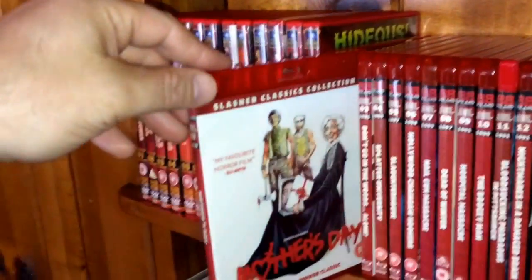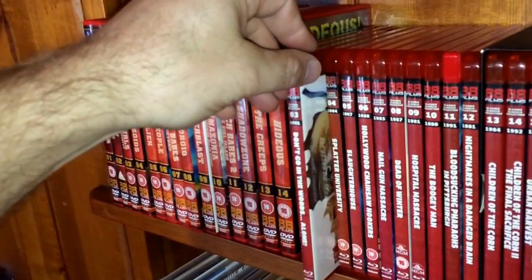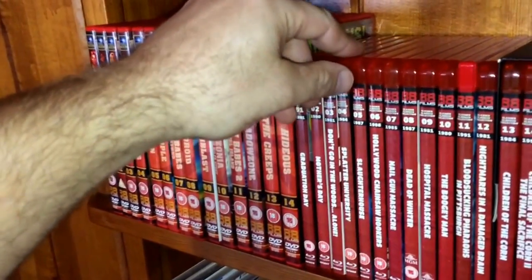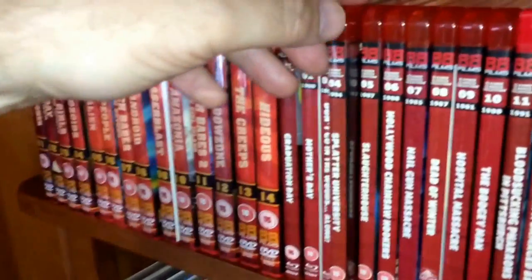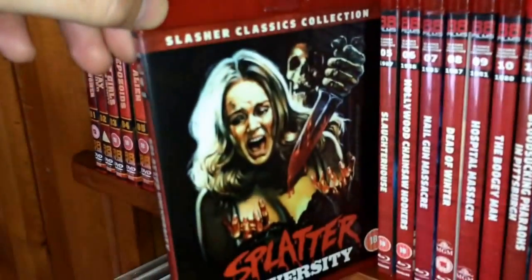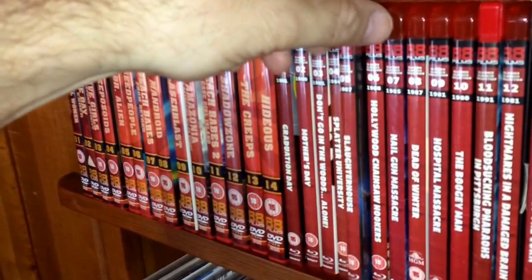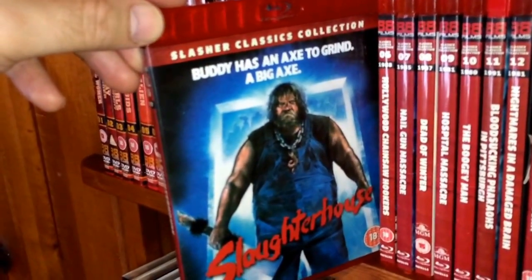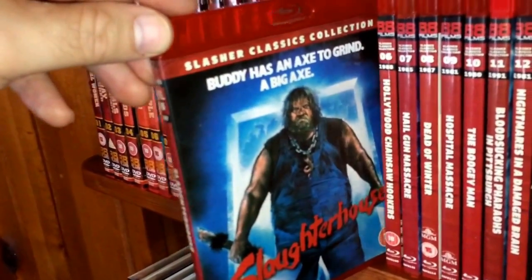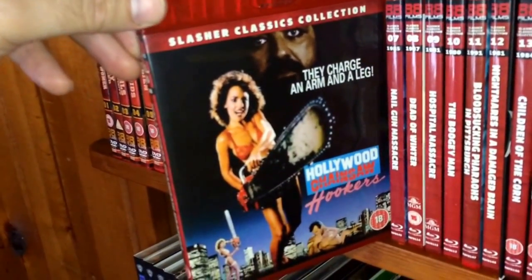Number two is Mother's Day from 1980. Number three, from 1981 — a personal favorite — is Don't Go in the Woods. Number four, from 1984, is Splatter University. Number five, from 1987, is Slaughterhouse — another fun little drive-in, Madman-style movie where the buddy has a big axe to grind.